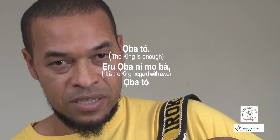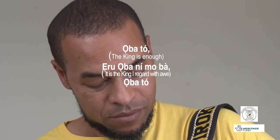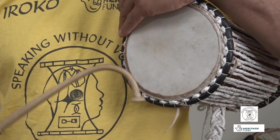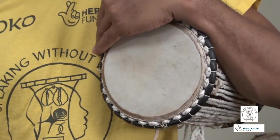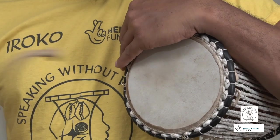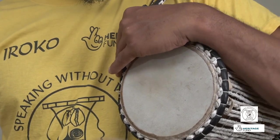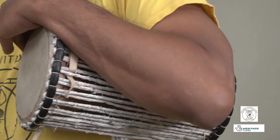Let's try speaking something else on the drum. This one is a praise — a praise for the king. It goes: Obato, Eru, Oba, Nimoba, Obato. You notice I'm saying Obato and then repeating: Obato, Eru, Oba, Nimoba, Obato. Now I'll turn around so you can see the movement on my arm.